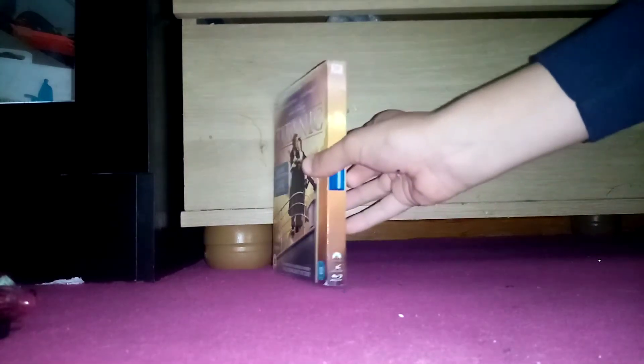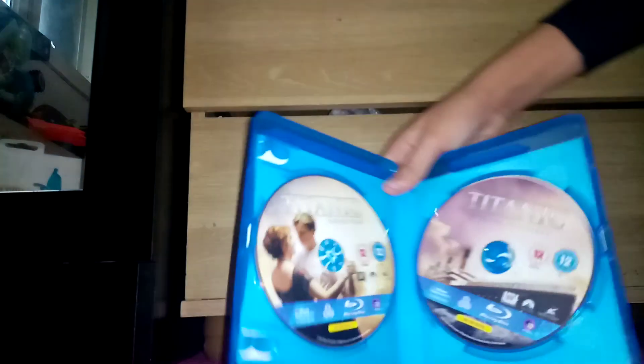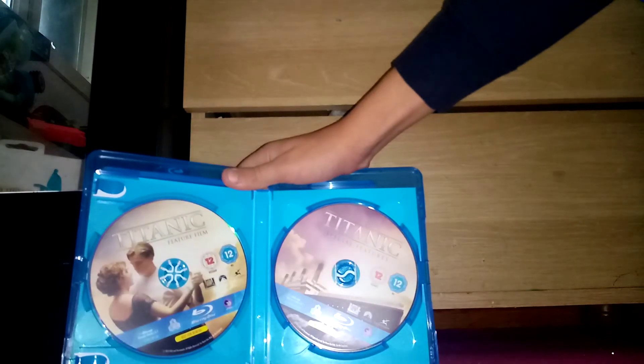Here's the front, spine, another spine, and the back. It's a DTS-HD Master Audio 5.1, Region B. Made by 20th Century Fox, Paramount Pictures, and Lightstorm Entertainment. Also has the Paramount DVD logo. Full 1080p quality. Rated 12 — contains moderate sex, nudity, and horror, and one use of strong language, suitable only for persons of 12 years or over. Here's the slipcover, and here's the feature disc and the bonus features disc.